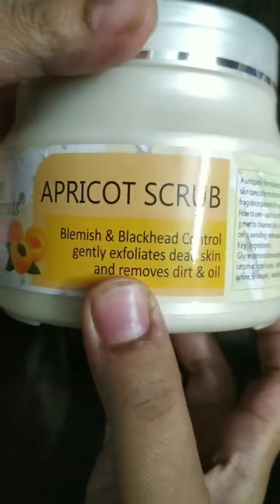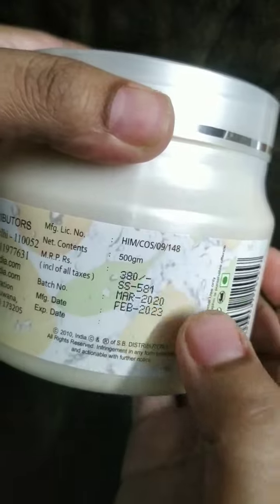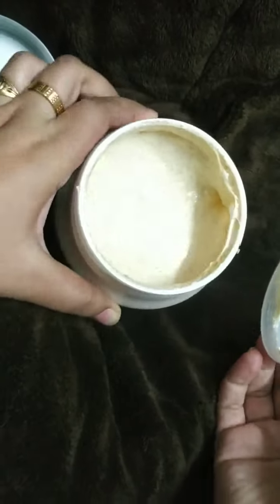The first product is Skin Secrets Apricot Scrub. In this pack you will receive 500 grams of quantity and the MRP of 500 grams is 380 rupees. Let us see how it looks from inside. It has very small scrub particles which do not harm the skin. It can be used for legs, hands, and also for face.